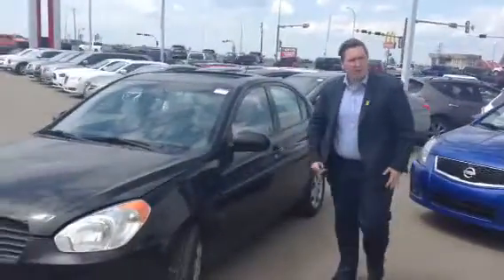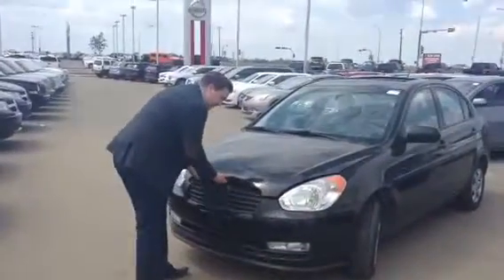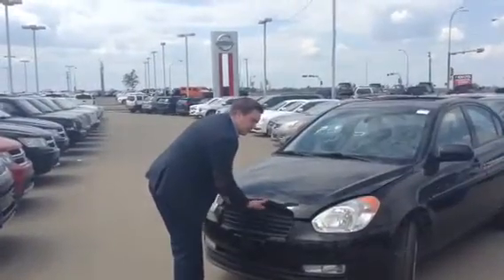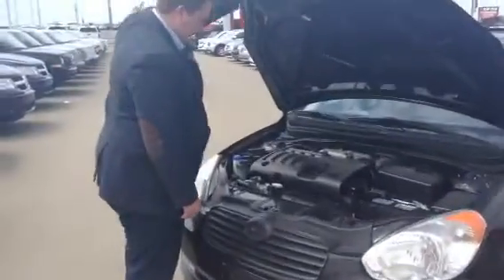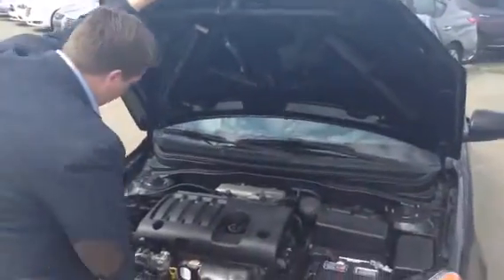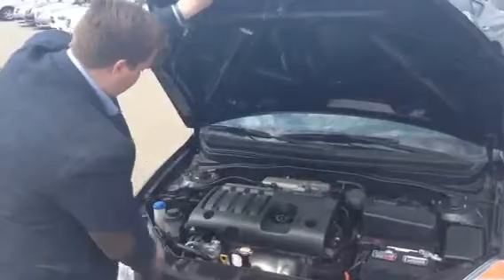It's a beautiful car, it's going to match exactly what you're looking for in terms of reliability. Underneath the hood, come take a look — nice little fuel efficient engine. You've got the battery warmer, which is fantastic, and it also has a block heater cord, which is even better. You do need that in Alberta.